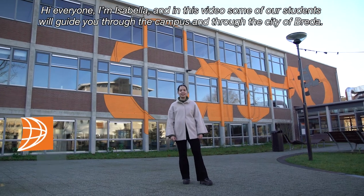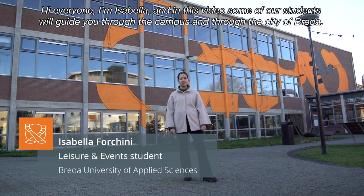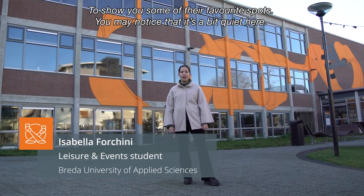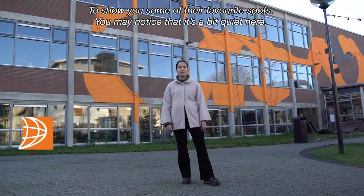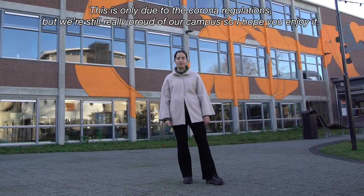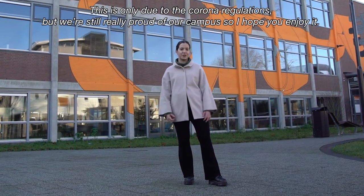Hi everyone, I'm Isabella and in this video some of our students will guide you through the campus and through the city of Breda to show you some of their favorite spots. You may notice that it's a bit quiet here but this is only due to the corona regulations, but we're still really proud of our campus so I hope you enjoy it.